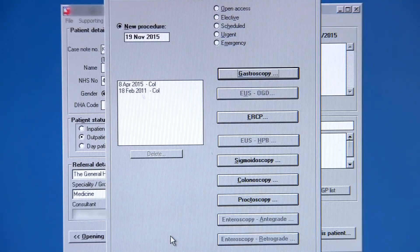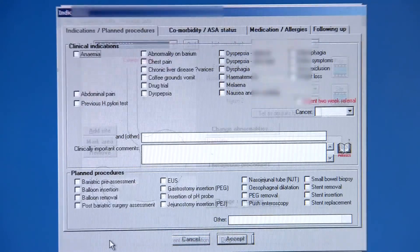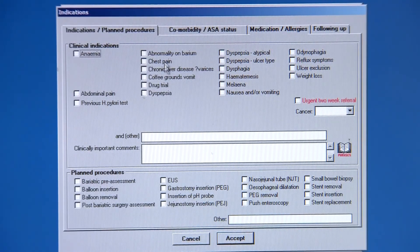And the technology used to record those results and send them to GPs is also advancing. At Unisoft Medical Systems, they make reporting tools — special software designed to speed up the process for patients while complying with strict regulations.